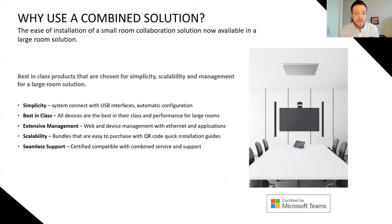Why use a combined solution? The ease of installation of a small room collaboration solution is now available in a medium and large room solution. This bundle features best-in-class products that are scalable, simple, and manageable. Simplicity: the system connects with USB interfaces and automatic configuration. Best-in-class: all devices perform at the top of their class for medium and large rooms. Extensive management: web and device management with Ethernet and applications. Scalability: change is a constant, so having the capability of scaling is big. Bundles are easy to purchase with QR codes, quick installation guides, and seamless support — certified compatible with combined service and support from Lenovo, Yamaha UC, and AVer.